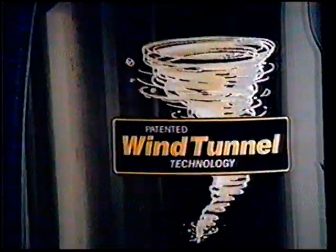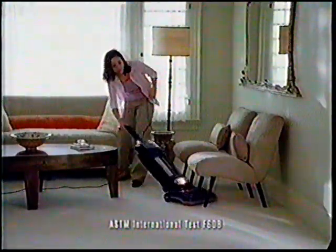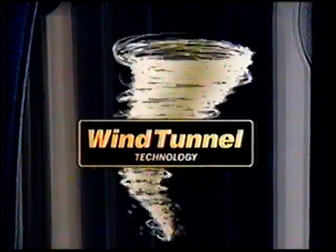The self-propelled wind tunnel by Hoover cleans carpet 56% better than Dyson. It's proven by the only recognized test representing real life conditions in American homes. After all, do you want people to look at your vacuum or your clean home? Wind tunnel technology by Hoover — clean to the highest power.